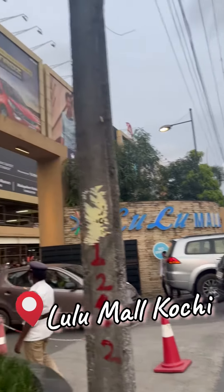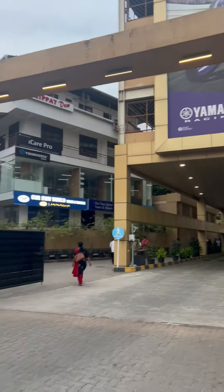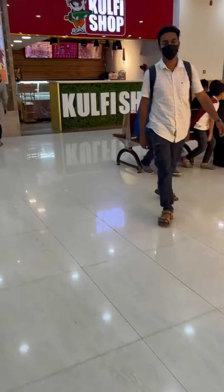Hello everyone! For today's video I'm going to try the Kochi metro. We came here by auto rickshaw and we did a little bit of shopping — this Lulu Mall is so huge.